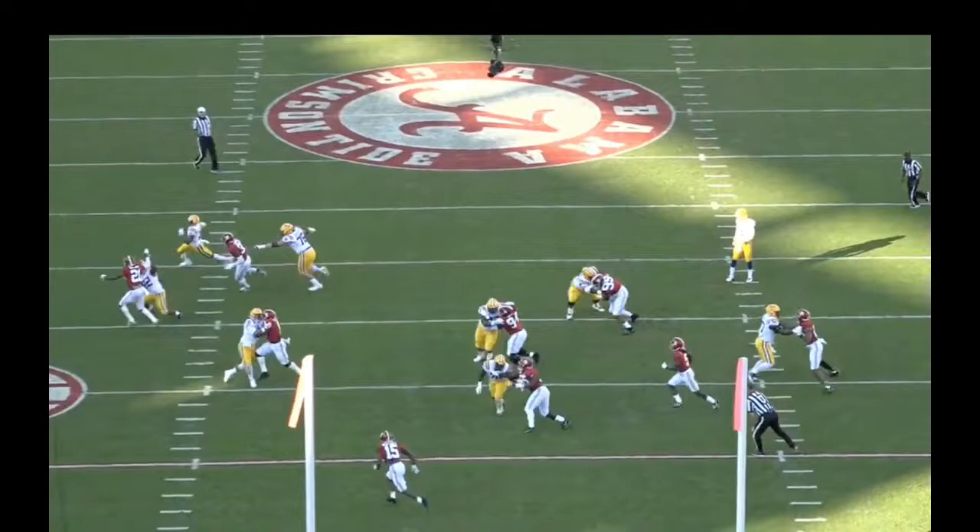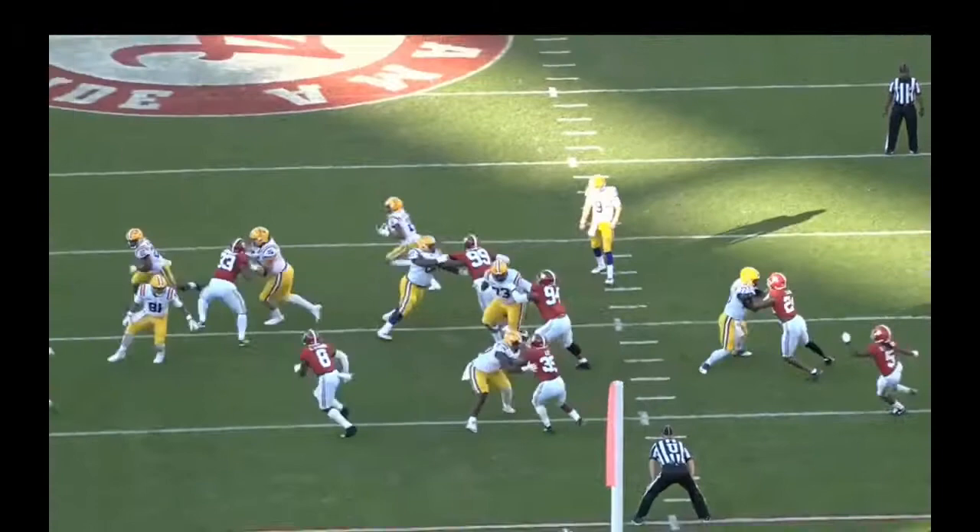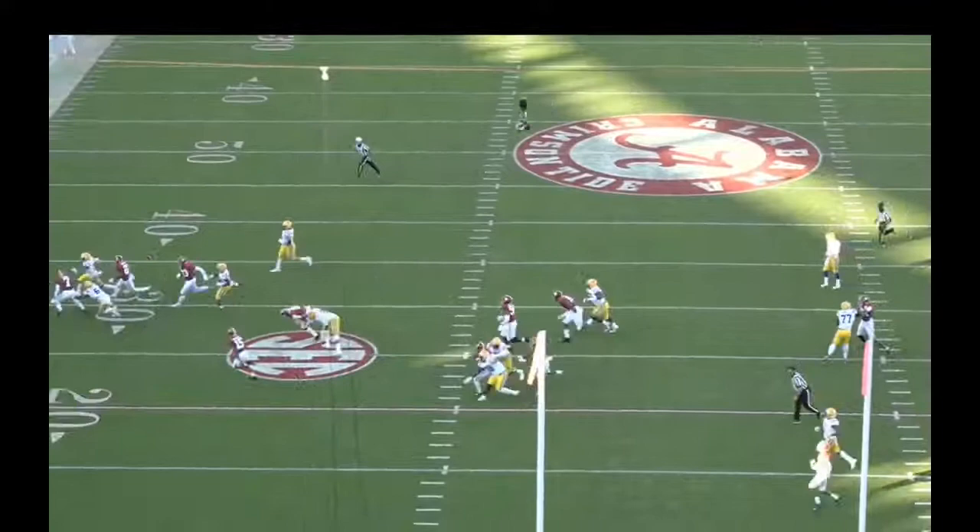This guy gets a little bit of penetration, so the running back's going to be forced. But Lloyd Cushenberry does a great job moving his hips and executing a seal block. Watch how he releases to the next level, sealing number 35, keeping his feet active. Then he uses his hips, turns all the way around, and rather than holding, he turns and hip bumps him.